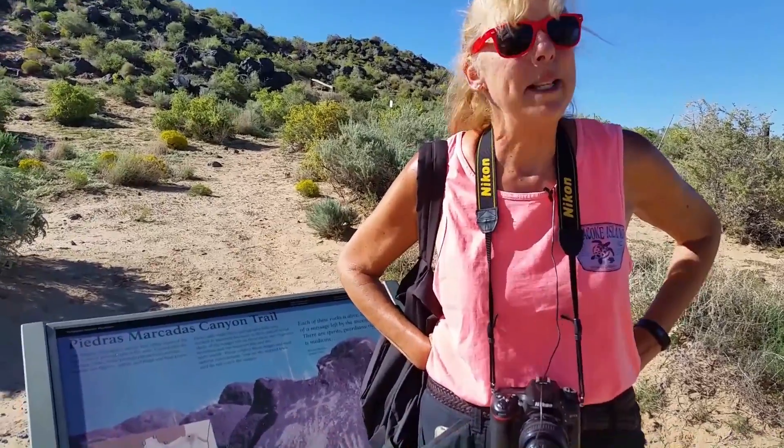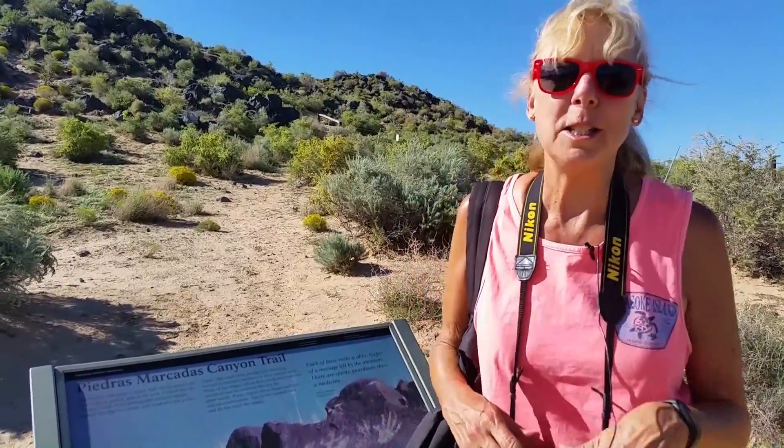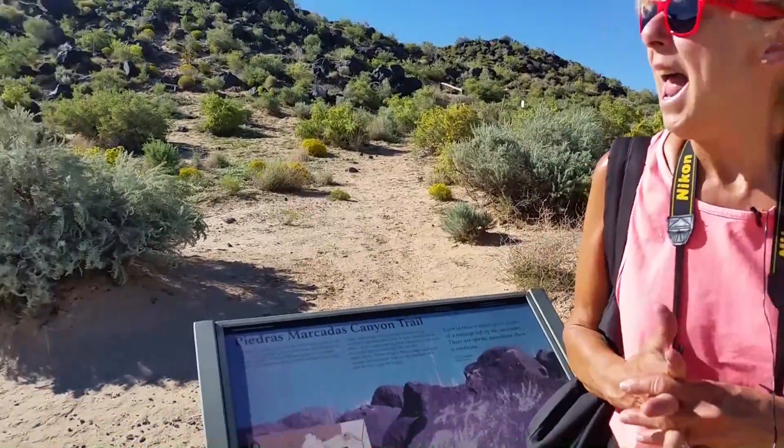Sunnyweathers here, and today Storm and I are visiting the Petroglyph National Monument. We set out to visit this monument by going to the visitor center, where we discovered there were no petroglyphs, but we did get a nice map that gave us a guide to some of the sites.